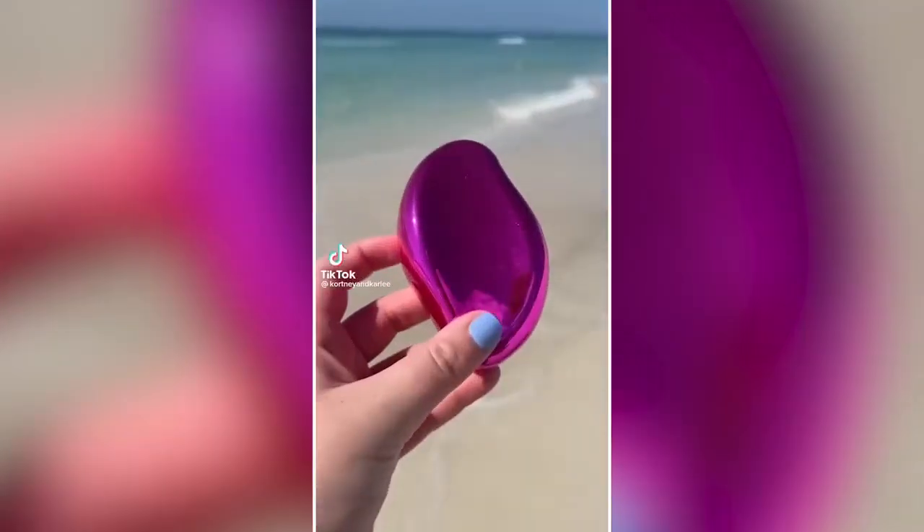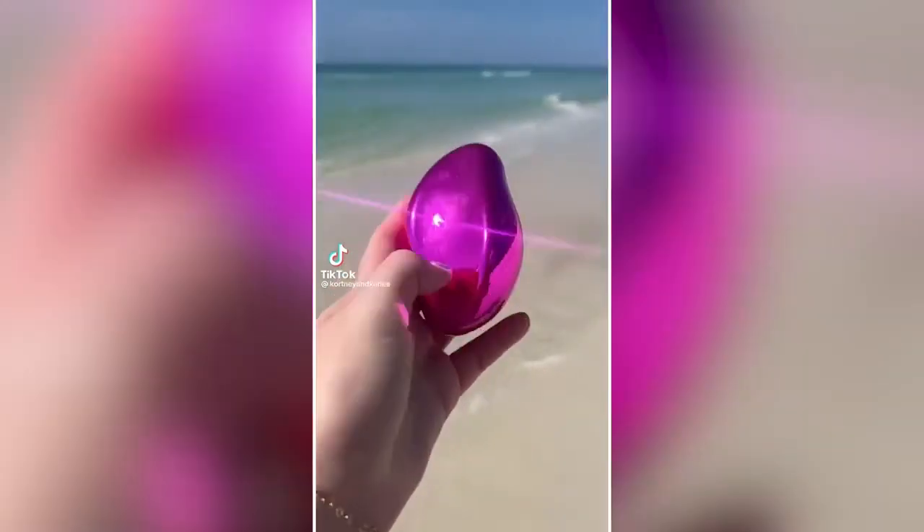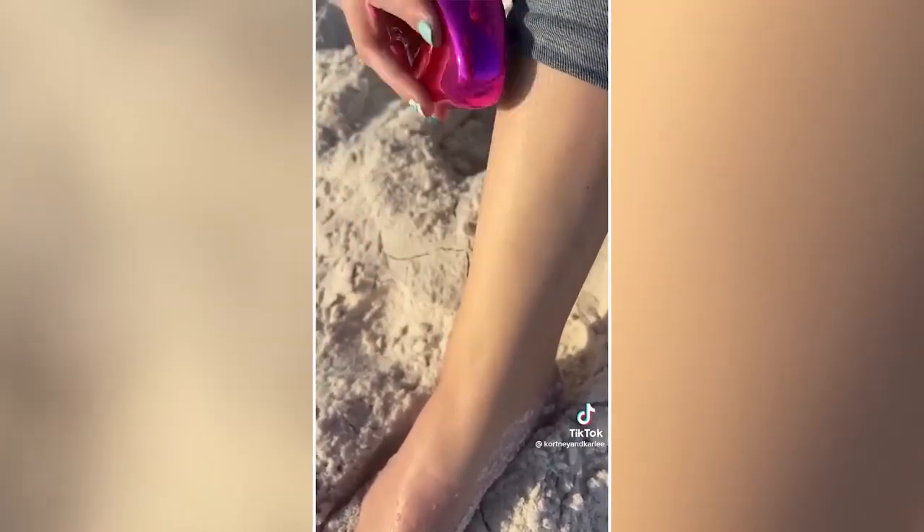Amazon travel must-have: If you ever miss a spot shaving, you need this crystal hair eraser. It is literally a magic hair remover tool — just rub it on your skin in a circle to remove the hair. It is painless and so easy to use.